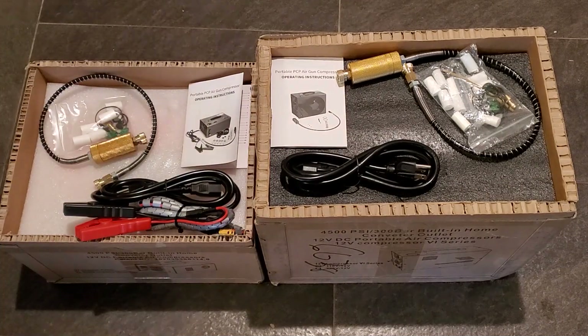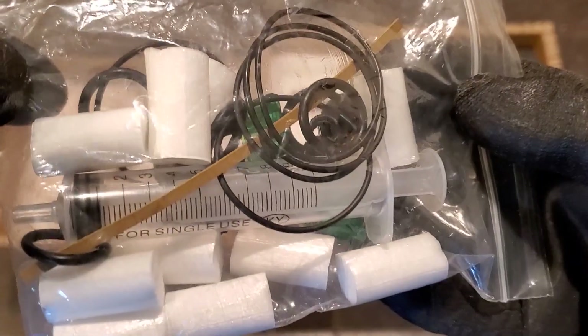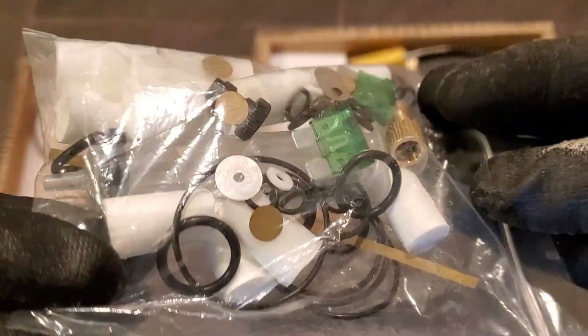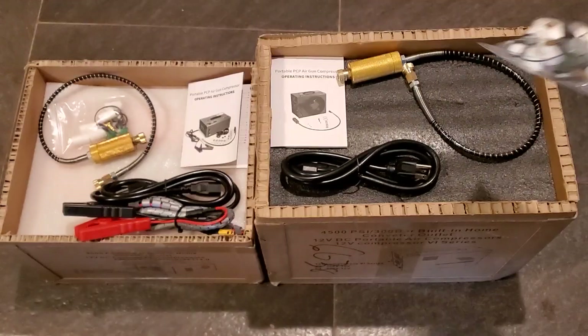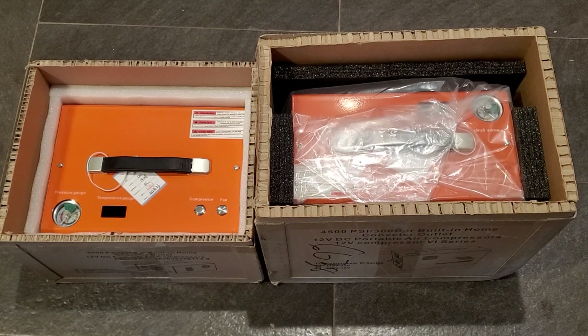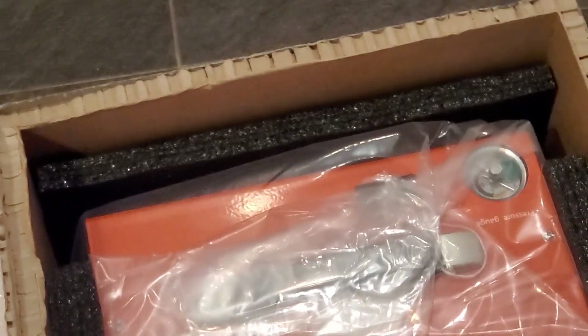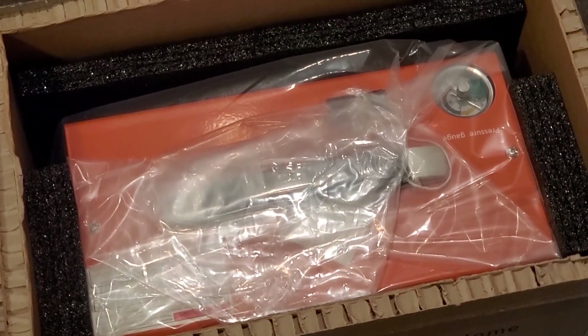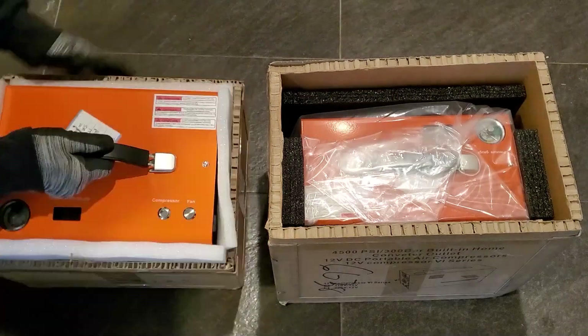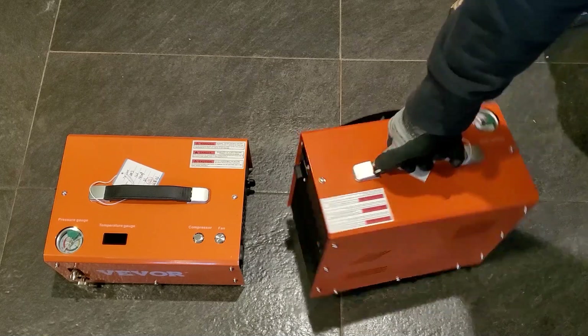These hook directly to the tank on your PCP rifle — pump it up about two to three minutes and you get a full 4500 PSI fill. Get yourself one of these and a Woodstock Avenger, and you have a top-performing PCP setup. You're only into the PCP hobby for half the price of a mid-range PCP air gun, and a third of the price of a high-end one — gun and compressor included — and you're still shooting dime-size groups at 75 yards.